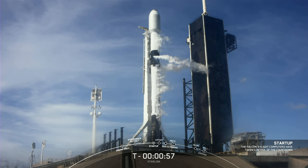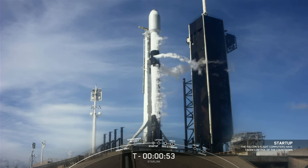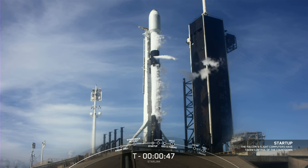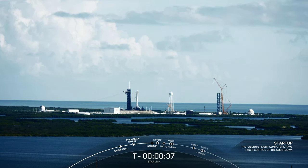Falcon 9 is in startup. Great news. With that call out, the flight computers have taken over the launch countdown. We are now awaiting the final call from the launch director. LD, go for launch. And awesome call — we are go for launch. So let's watch as Falcon 9 takes our Starlink satellites out into space.